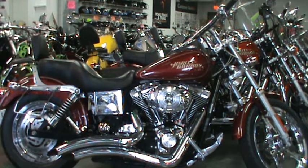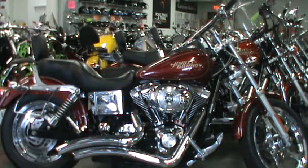Garrett here from Road, Track, and Trail, and we're looking at a 2004 Harley Davidson Dyna Lowrider. It has 23,000 miles on it, new tires, forward controls, chrome wheels, and chrome controls. And as you guys can see, this is a very clean, very great-looking Harley Davidson here.